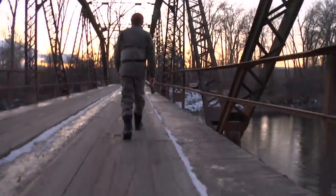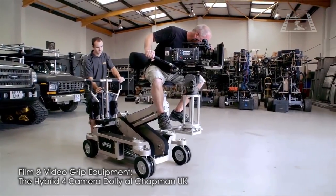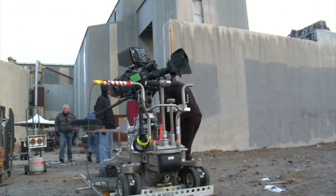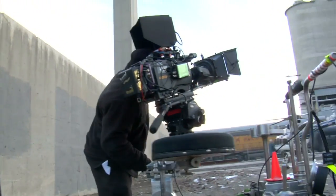For example, following someone up and down stairs, running around, or even just walking down the street, would be troublesome without costly, bulky and heavy specialist equipment that would require a lot of space to be effectively operated. This would limit the choices a director could make in deciding how to tell his story.